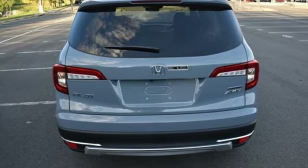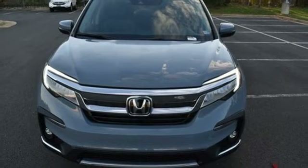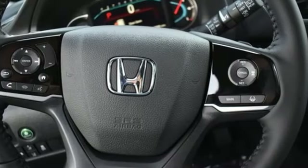Memory exterior door mirror settings, entertainment system with Blu-ray, hands-free liftgate, four-wheel drive, and automatic transmission.